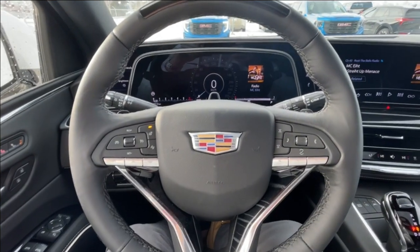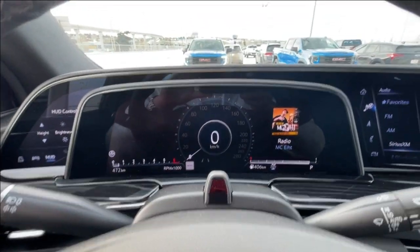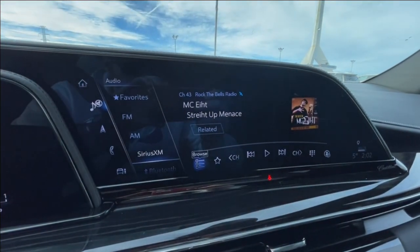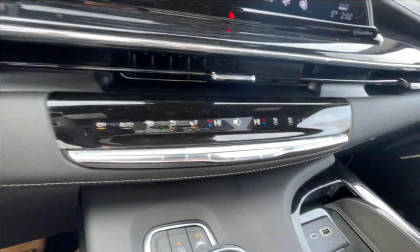We have a leather-wrapped heated steering wheel with paddle shifters, a full digital gauge cluster, heads-up display, and a 16.9-inch touchscreen complete with Android Auto, Apple CarPlay, and navigation, as well as push-to-start ignition and dual-zone climate control.